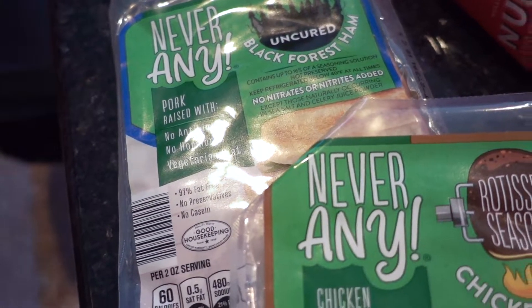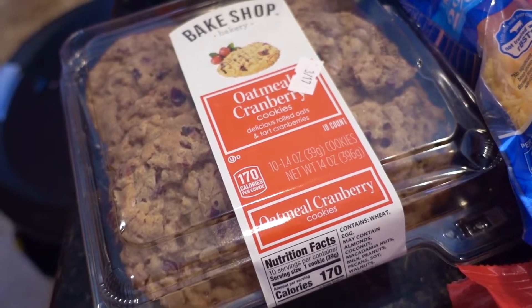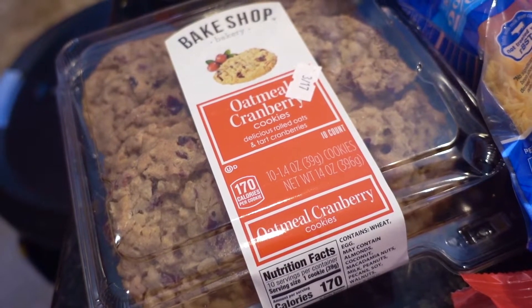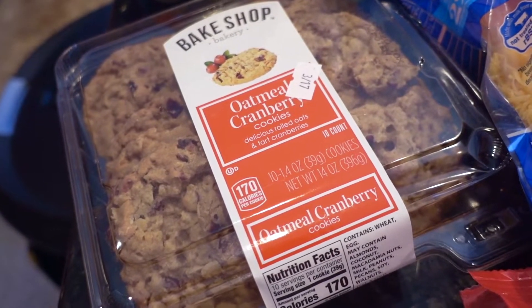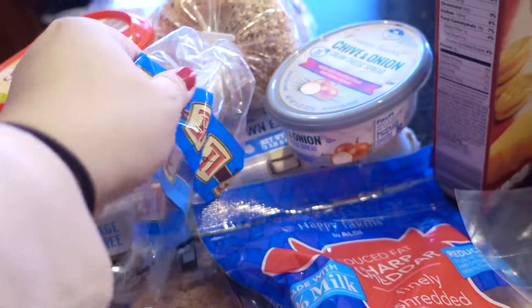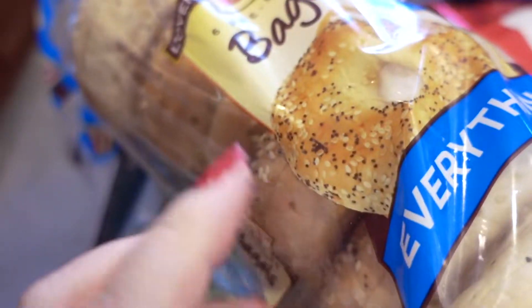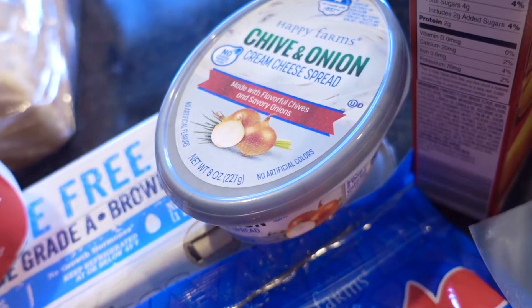I bought these oatmeal cranberry cookies recently. Originally I thought if I bought oatmeal cranberry maybe we wouldn't go through them as fast as chocolate chip or snickerdoodles, but oh my gosh, these are so delicious and they're kind of chewy, which I really like. Speaking of chewiness, I also bought the everything bagels — these are there all the time, it's Loving Fresh. I like when stuff is really seedy and chewy. And also some cream cheese chive and onion to go with that.